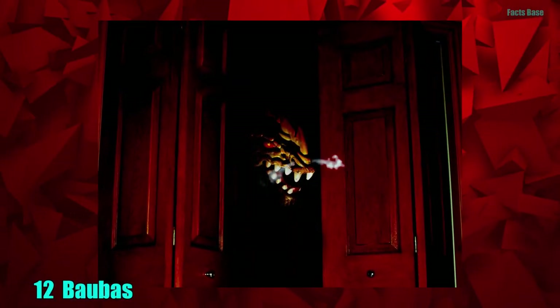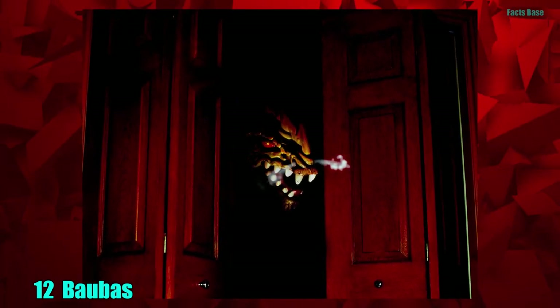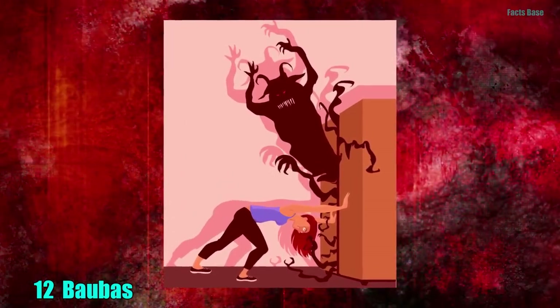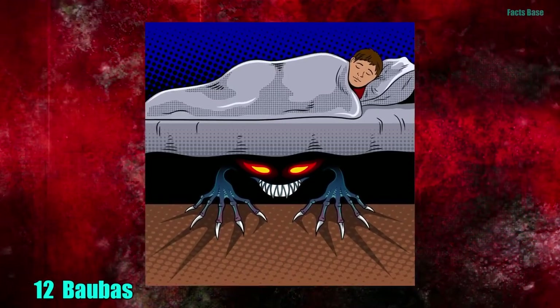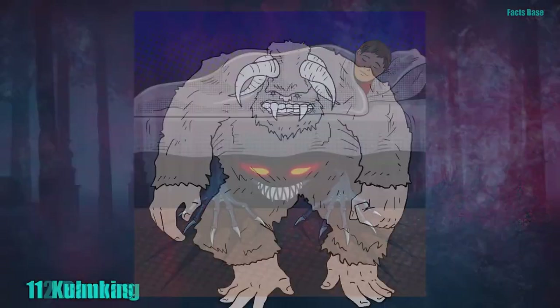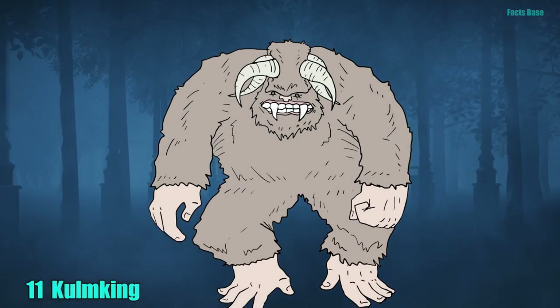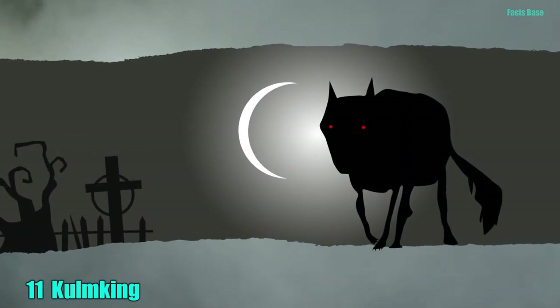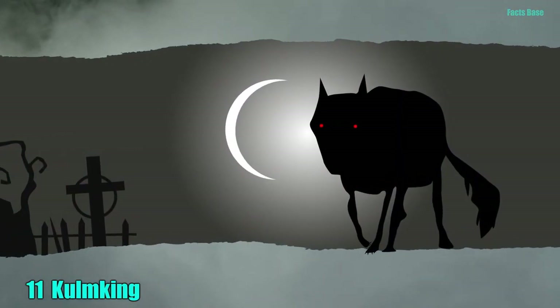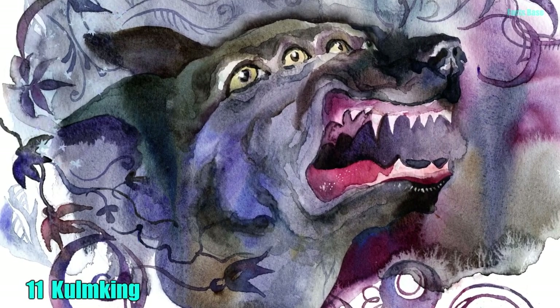12. If you haven't been properly freaked out yet, the Baubus found in Lithuania will definitely do the trick. This red-eyed demon kidnaps naughty children, but the scariest thing is you can't keep him out because he is already inside the house, either under the carpet or in the back of your closet. 11. Maybe you are thinking the Baubus isn't all that bad — well then how about the Colm King? This evil creature is always on the lookout for children who run into the woods so that it can eat them alive. When a Colm King passes through a human, that human becomes evil.